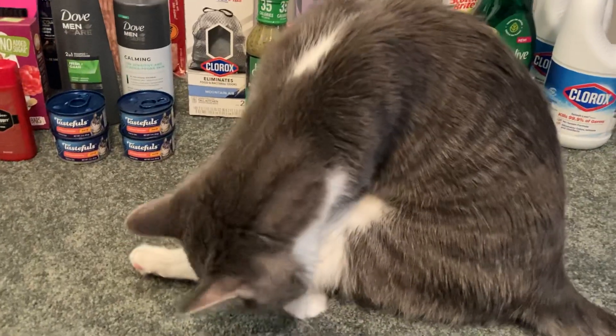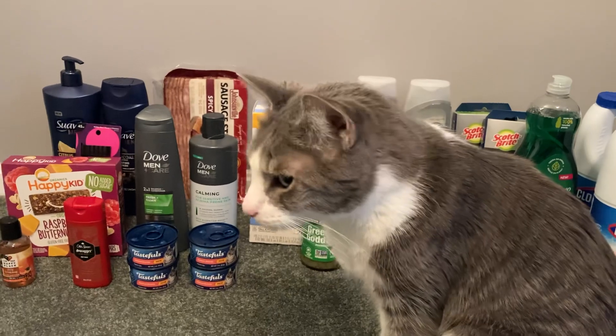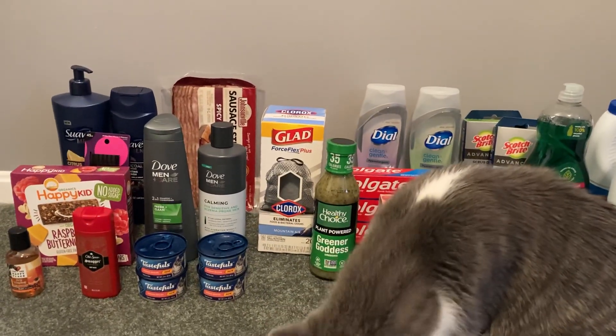Here's Gizmo walking in as if on cue, saying hi this morning. He's still waking up. So let's jump right into these deals.